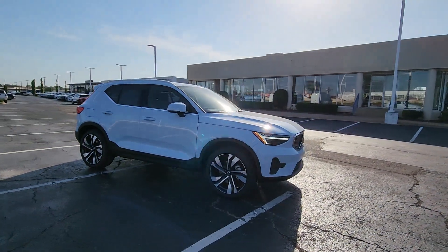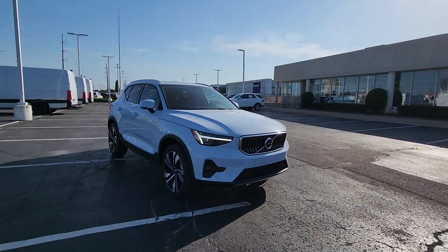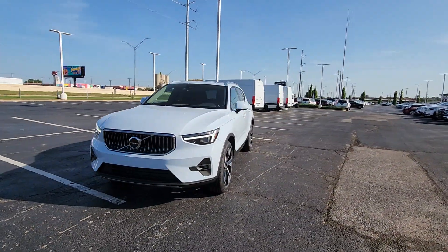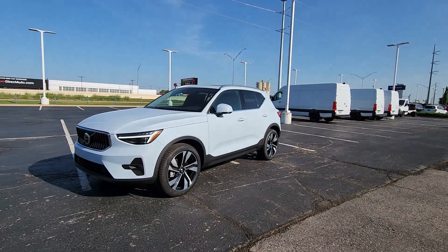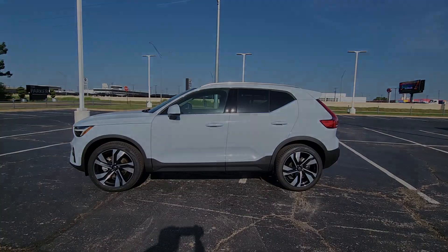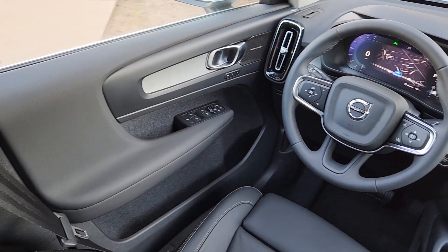These are just some of the great options this vehicle comes with: Apple CarPlay and or Android Auto, heated driver's seat, navigation system, keyless entry, moonroof, fog lamps, premium sound system, backup camera, satellite radio, and power passenger seat.